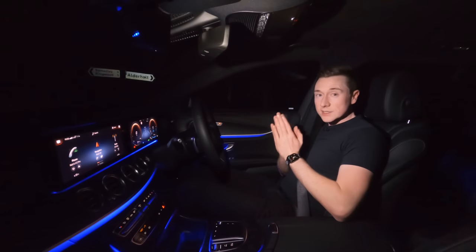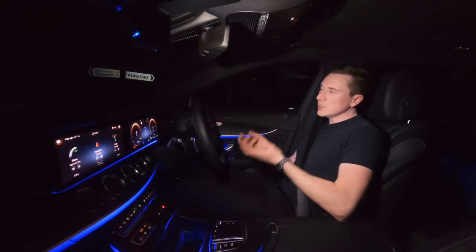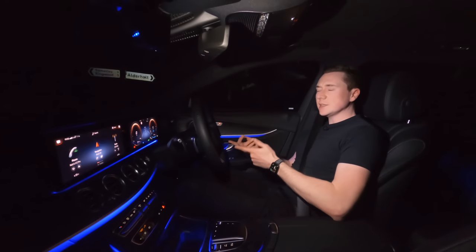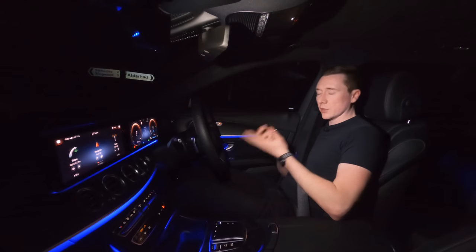So then guys, adaptive headlights. Most people will describe them as like your full beam but automatic at night time, but in Mercedes-Benz it takes it just one step further.